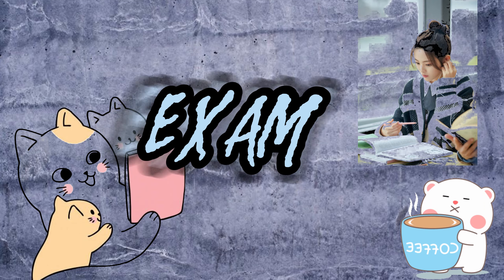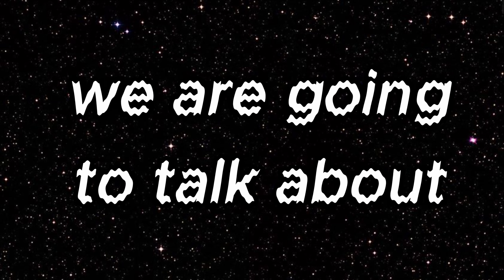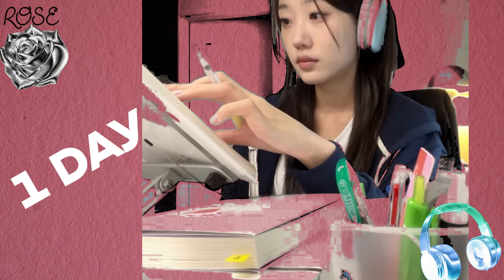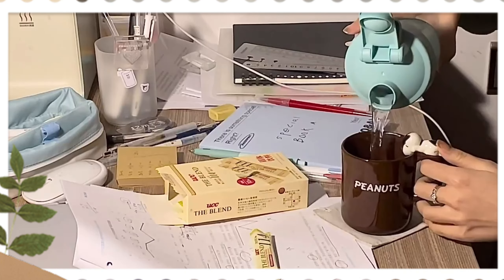If only one day is left for your exam, then how will you handle the entire 24 hours? Hello friends! In this video, we are going to talk about how to prepare for an exam when you only have one day left. Whether you procrastinated, got busy, or simply forgot about the exam, don't worry because I've got your back.